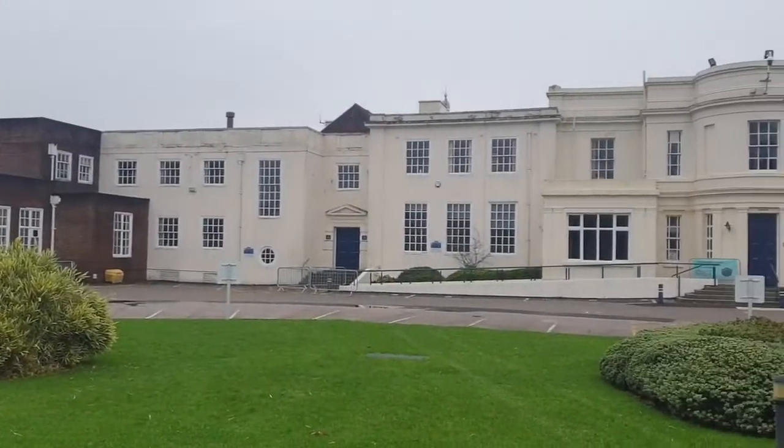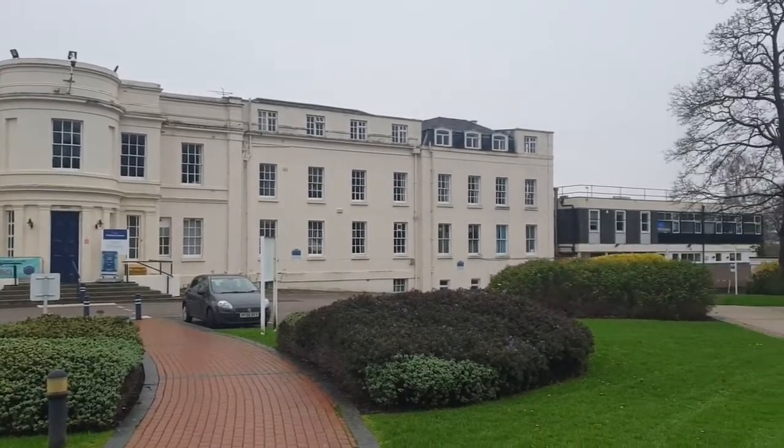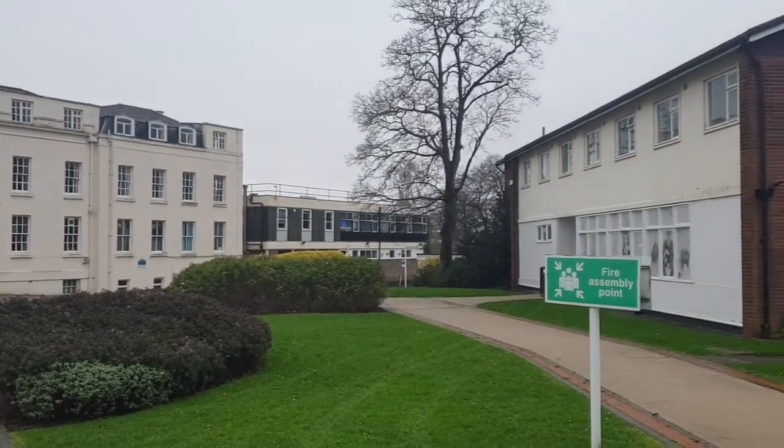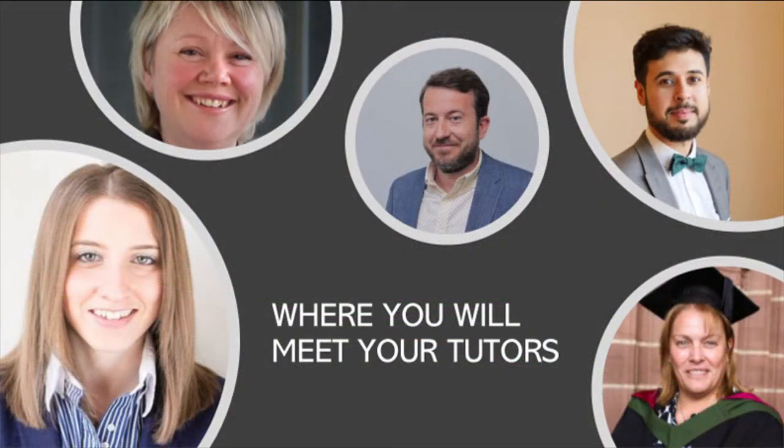There's plenty of things to do. This is also where you will meet the majority of your teachers. We have Sarah, Lou, Costas, Trak and Anise.